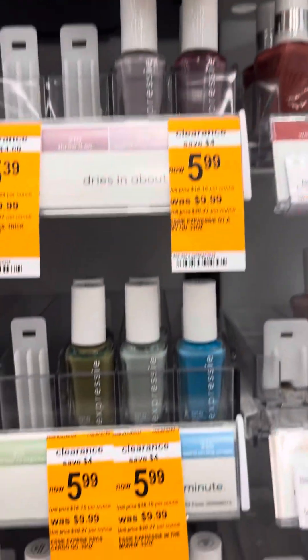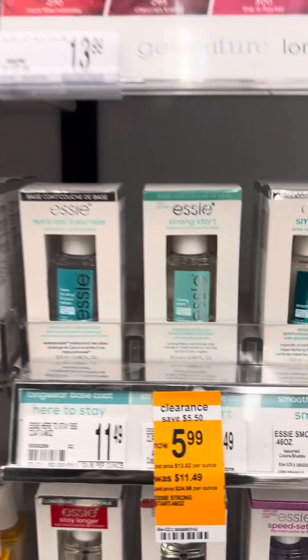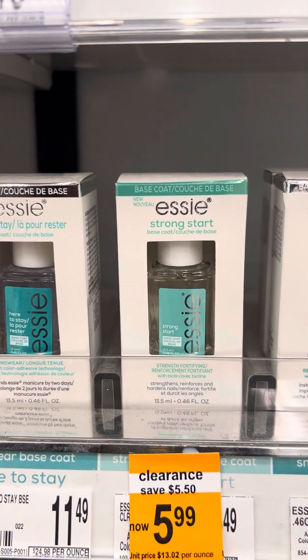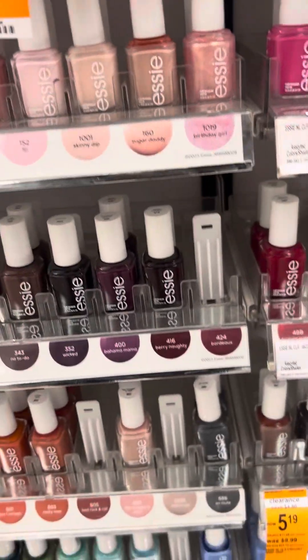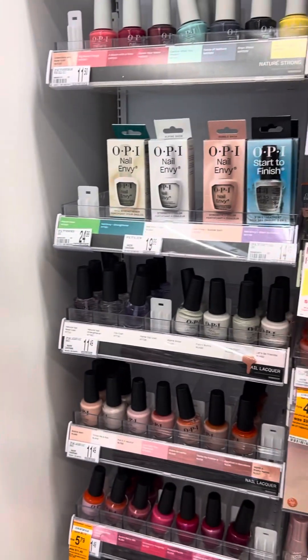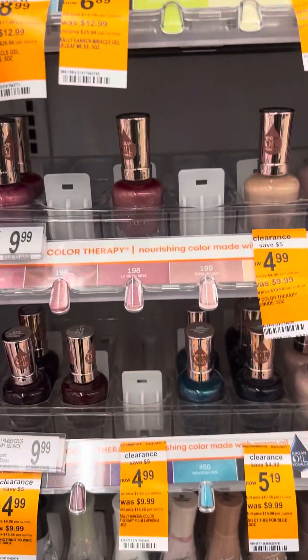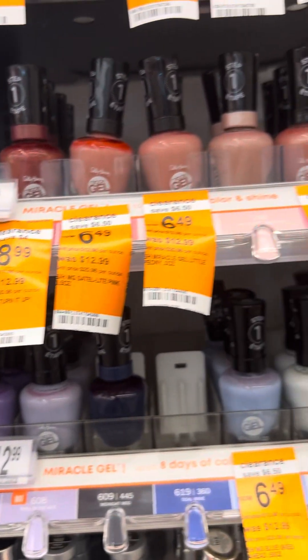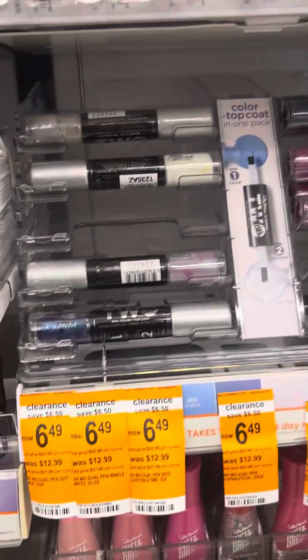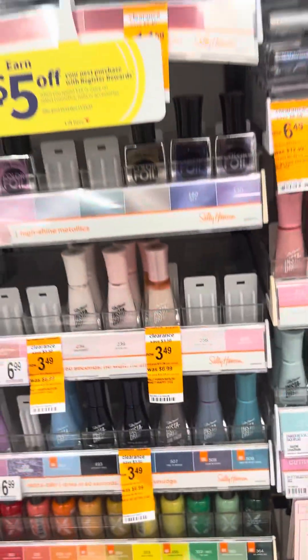That wouldn't be too much more. There are a lot of $5 coupons you can use. There's some Stri-Dex stuff for $5.99 and some pretty colors for $5.19. Sally Hansen also has a lot of markdowns. So if you're looking for gift baskets, stocking stuffers, or things to add to a gift basket, check Walgreens out for all this amazing clearance in the makeup and fingernail sections.